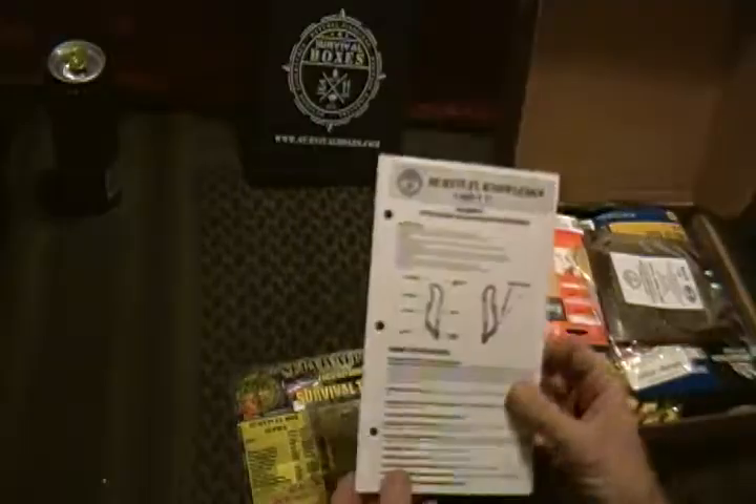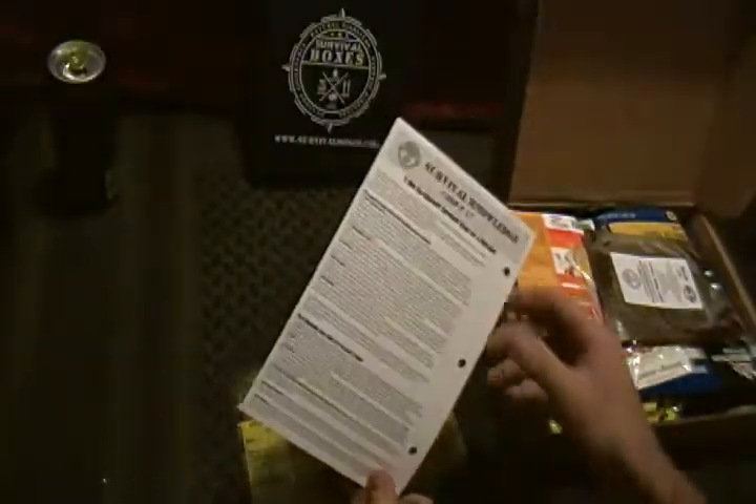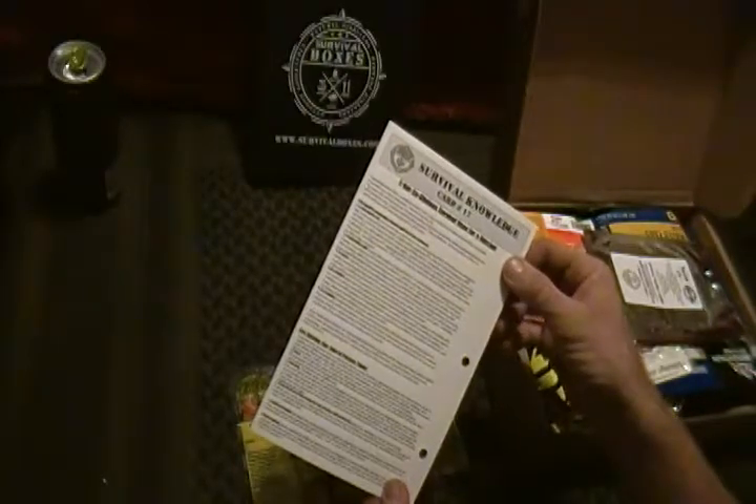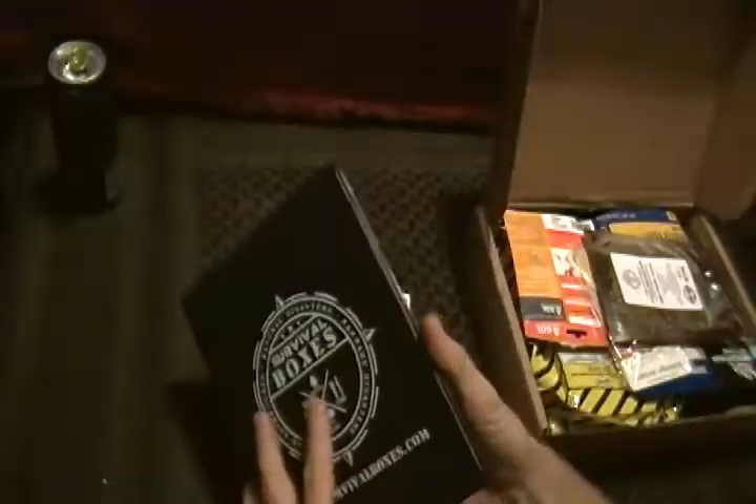We got the Survival Knowledge Card, which has some information on one of the tools that came in here, and it has some other not-so-obvious survival uses for a hatchet. I'll go ahead and throw this into the binder, which is starting to get some stuff in it.